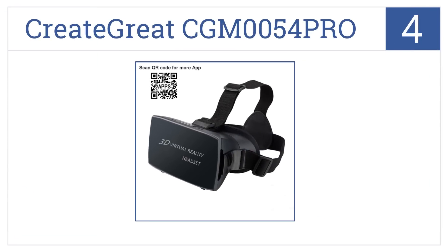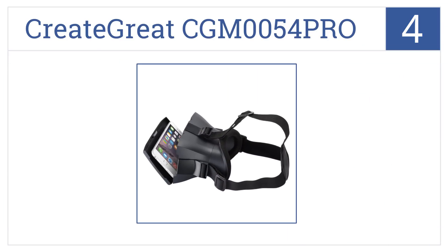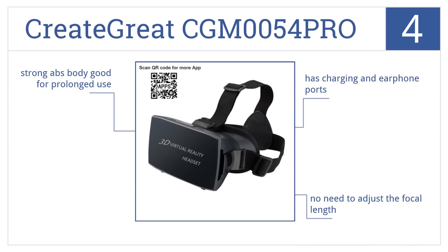At number 4. Explore the virtual world on a budget using the Create Great CG-M0054 Pro, equipped with a Fresnel lens that promotes a safe viewing experience for your eyes. It comes in a strong ABS body that's good for prolonged use, with charging and earphone ports, and there's no need to adjust the focal length.